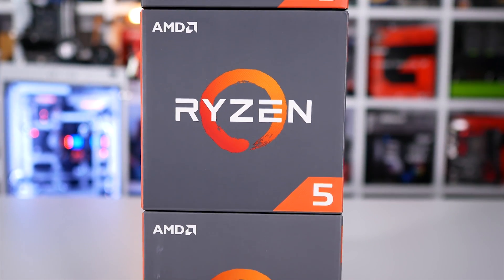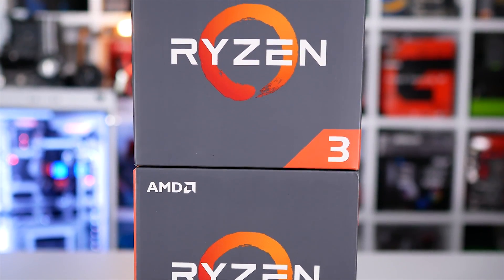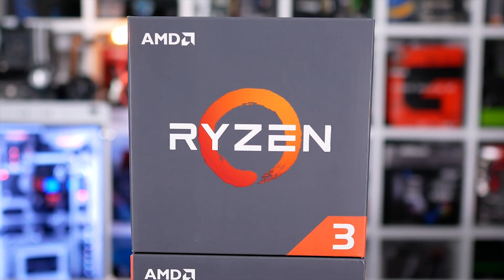Wrapping things up, I'd conclude by saying the only real issue for the Ryzen 3 lineup is AMD's own Ryzen 5 lineup — the Ryzen 5s are just so strong in terms of value. That said, I'm keen to do further testing. One cool test would be to clock the R3 1200 at 3.9 GHz and compare it to the R5 1400 at the same 3.9 GHz across a huge range of games using a mid-range graphics card to see just how much difference there really is.